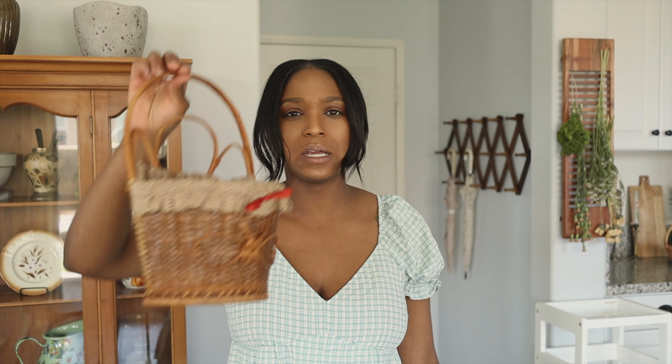I got this little bell — it's so cute. I thought it was the cutest thing. The girls like ringing my bell that I have for the kitchen, so I figured they could play with this one. It was only a dollar fifty, so this could go with their play kitchen or something.